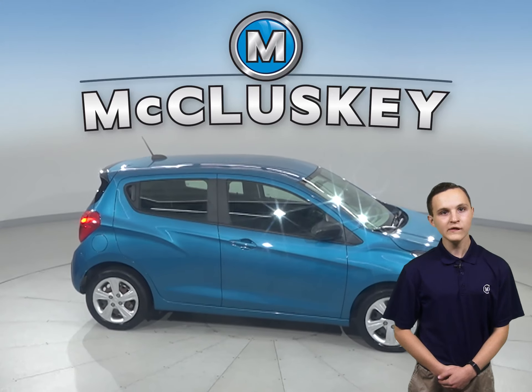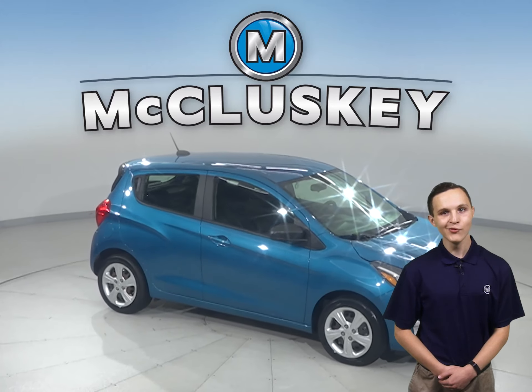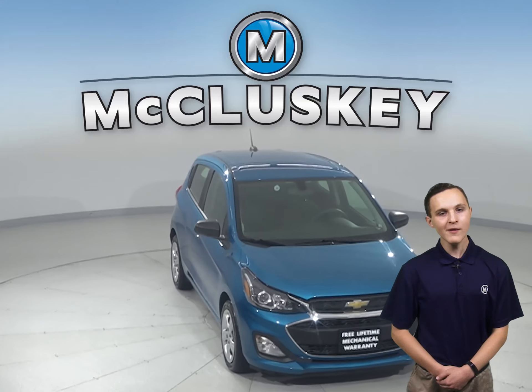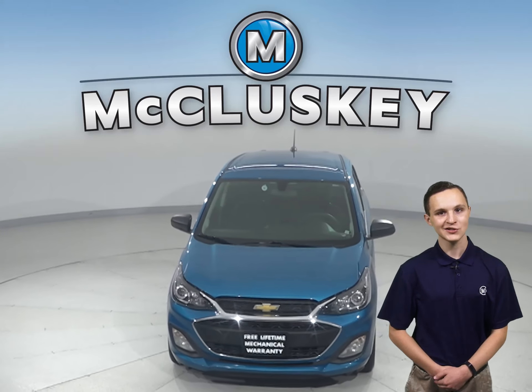This Spark has passed our 172-point inspection and is more than ready to hit the road. Come on down and try it before you buy it with our free 48-hour test drive.